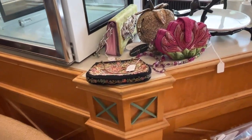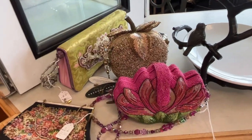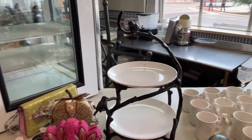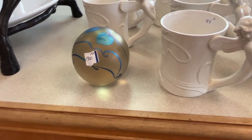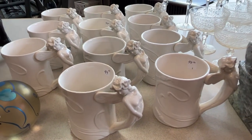These are Mary Frances handbags, if you know designer handbags. Here's a cute little dessert stand with the birds. The paperweight — I can't think of who it is, but here's a signed piece.